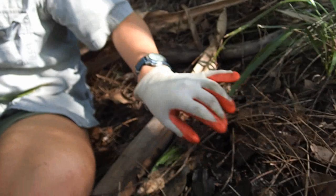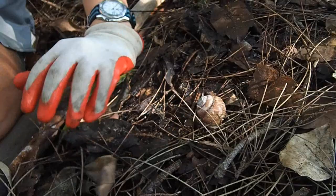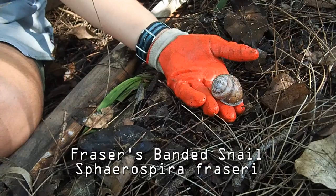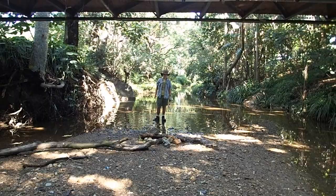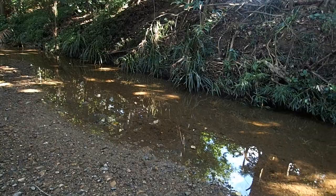Here in amongst the foliage you can see all sorts of things — right here is a phrases banded snail shell, of the snail species Sphaerospira fraseri. Bushland care around our urban waterways is extremely important because even these little creeks running through our urban areas are very important to the wider ecosystem.